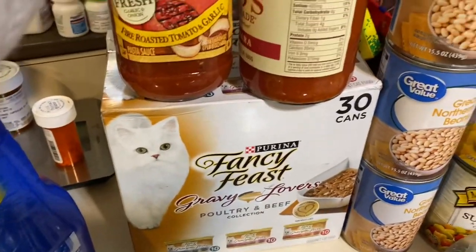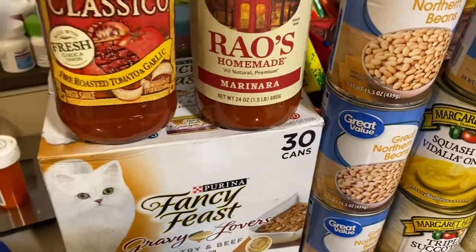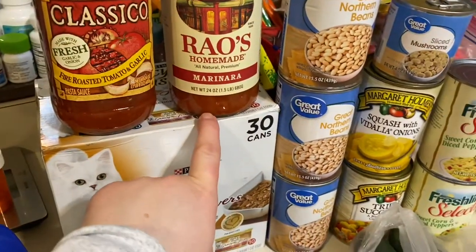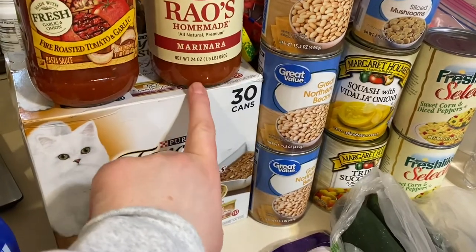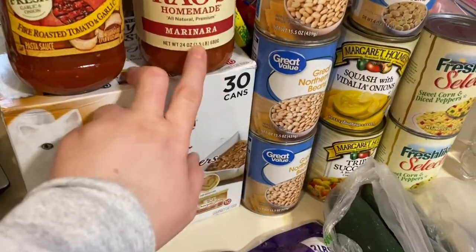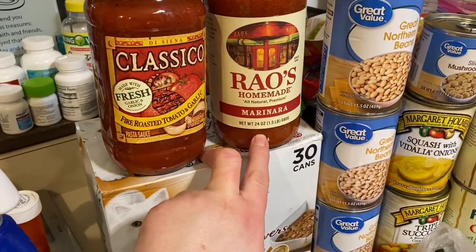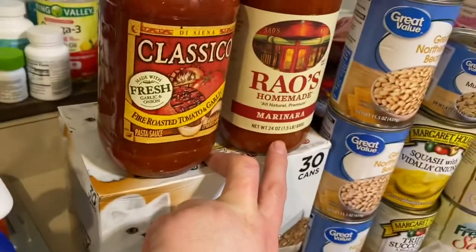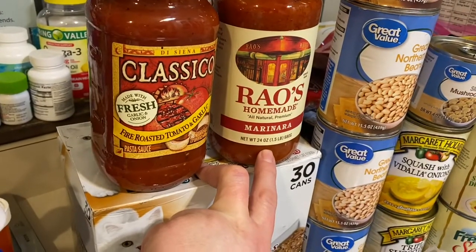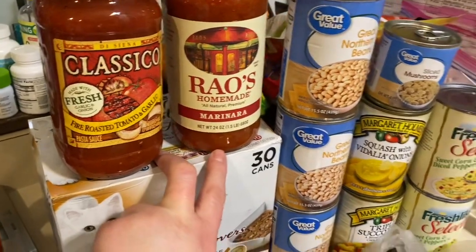I also got the Rao's pasta sauce — it's six net carbs. Chris didn't like it when I used it the other day; he said there wasn't much taste, but I really liked it. He made little garlic bread pizzas and we used it to dip, and he said there wasn't enough flavor, but I liked it.